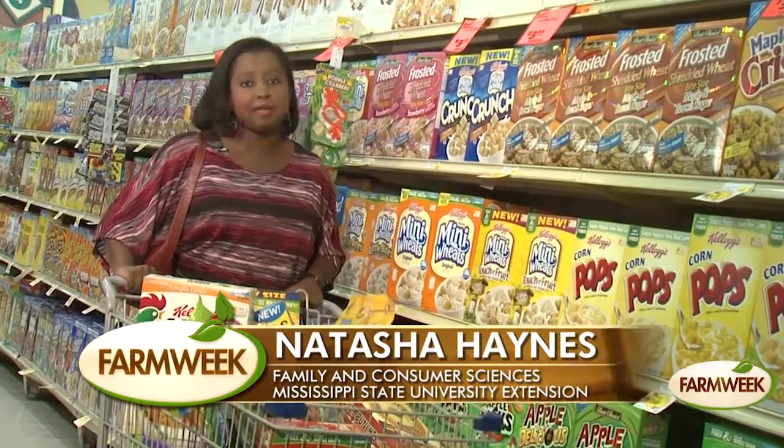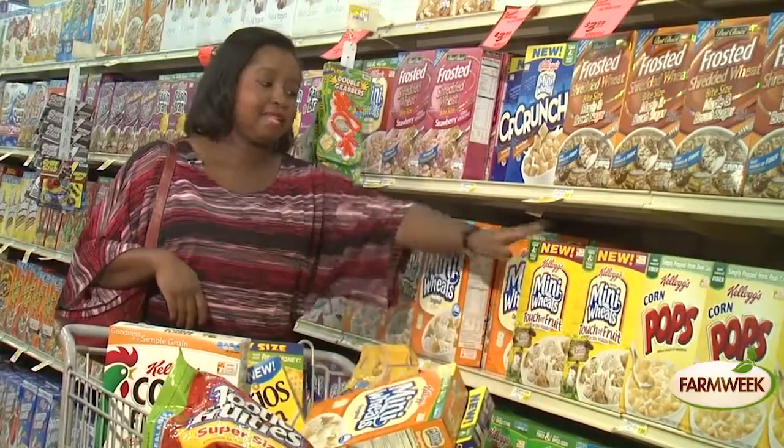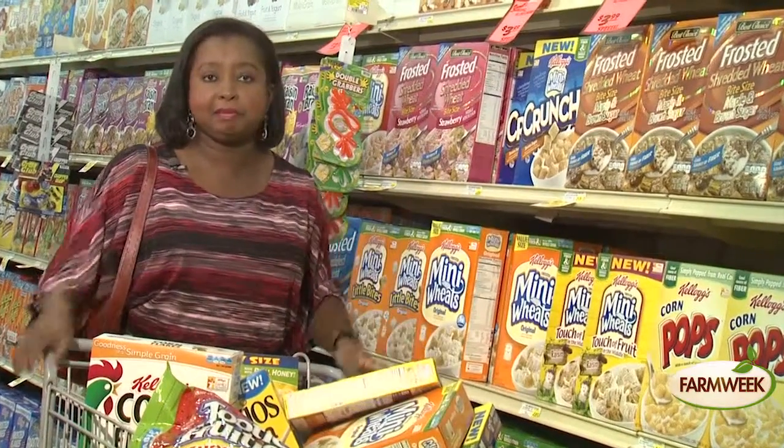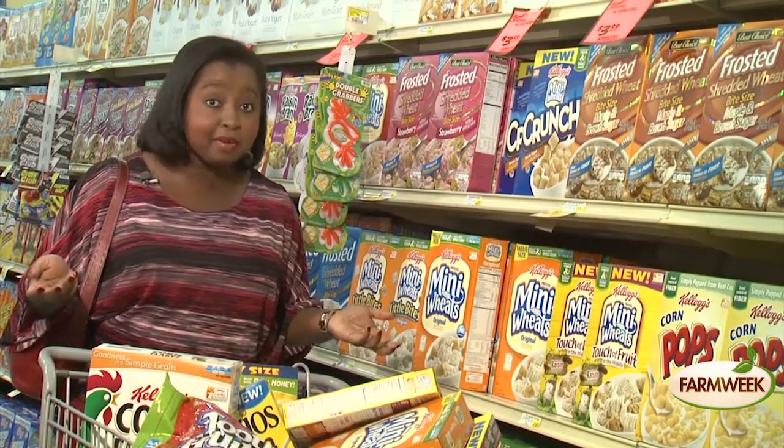Choosing a breakfast cereal for each family member can be difficult for so many reasons. There's variety, cost, and taste preference of each family member. Is it necessary to leave the store with so many kinds of cereal just to make everyone happy?